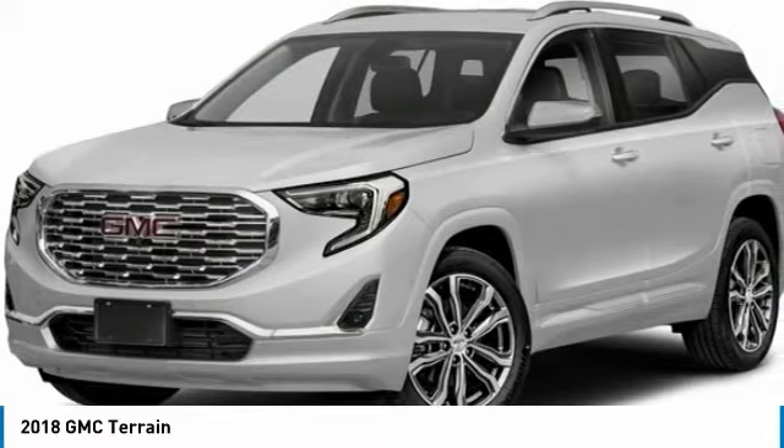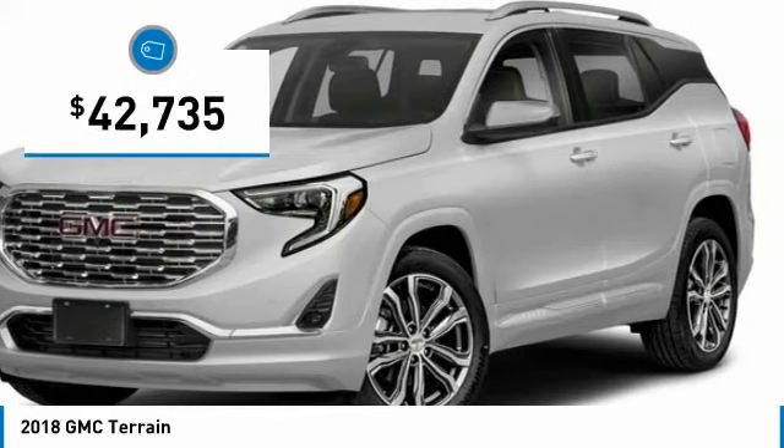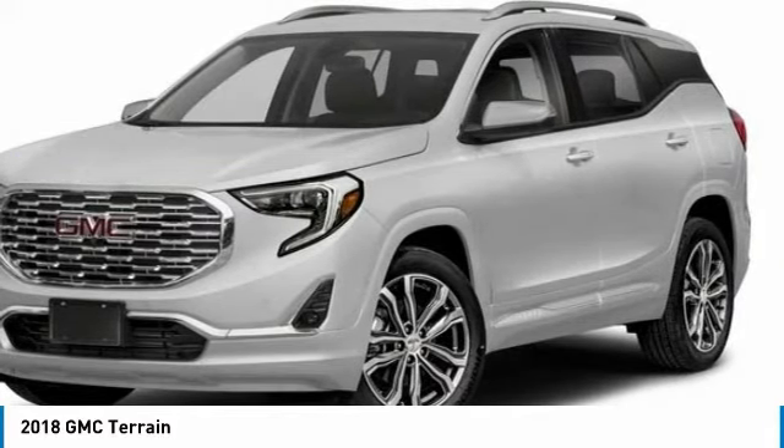An EPA estimated 32 highway MPG is not bad either, and is priced below $45,000. Here are some of this vehicle's great options.